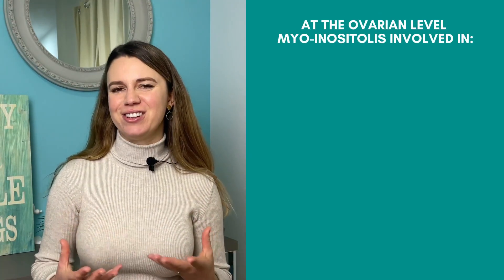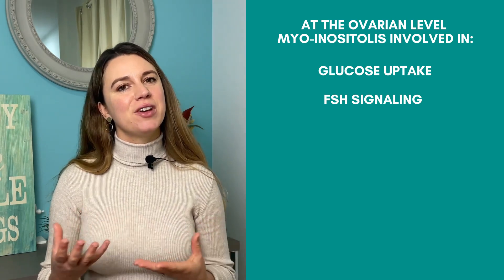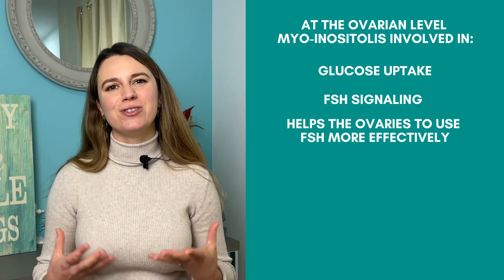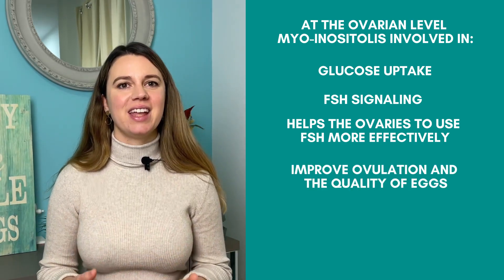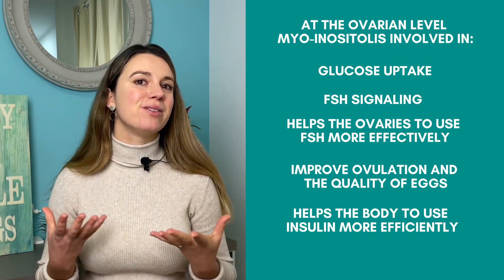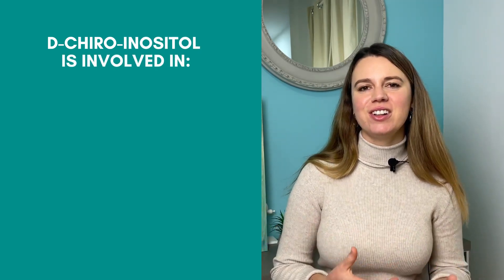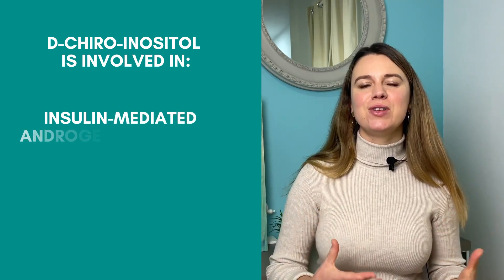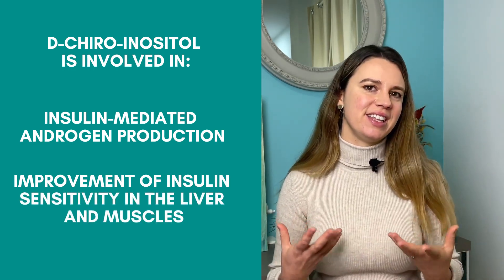Inositol acts as an insulin-sensitizing agent and keeps free radicals from damaging the cells, thus improving insulin resistance and ovarian function. Myoinositol and dichiroinositol are specific forms of inositol. At the ovarian level, myoinositol is involved in glucose uptake and FSH signaling, which means it helps ovaries to use FSH more effectively and improve ovulation and egg quality. It also helps the body use insulin more efficiently, thus improving blood sugar levels. Dichiroinositol, on the other hand, is involved in insulin-mediated androgen production and improves insulin sensitivity in the liver and muscles.